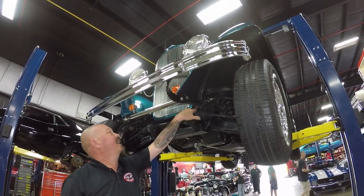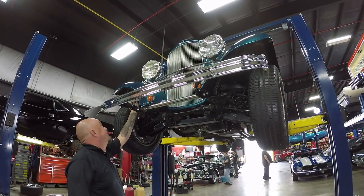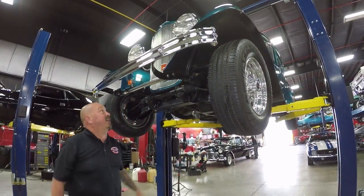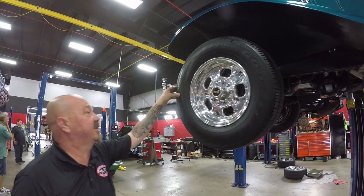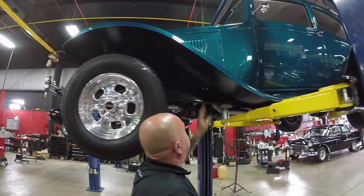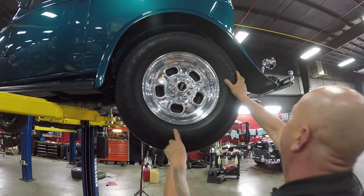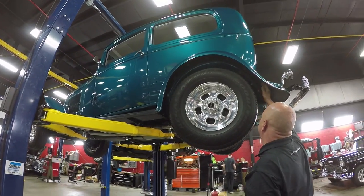We do have rack and pinion steering - manual rack and pinion - and it steers great. Steel front fenders have a real heavy coating on the inside to help with any rock chips. Somebody did a really nice job preparing this car to drive and still look beautiful. Up front we've got some Weld Racing lightweight wheels with 205/75/14s. Out back there are matching 15-inch rims with 235/75/15s, and again steel fenders with that coating - nice and slick, easy to keep clean.